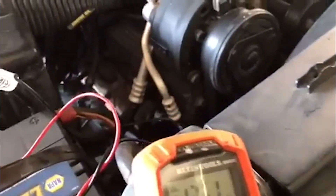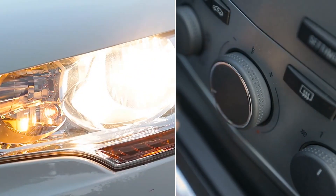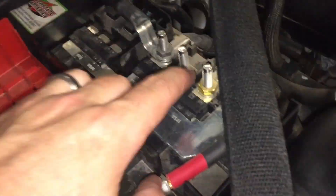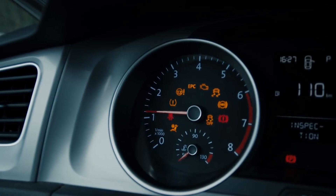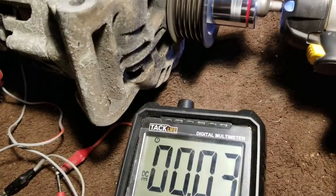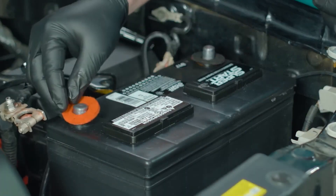Always do this baseline test with all accessories switched off. Things like headlights or the defroster add load that can drag voltage down temporarily and confuse the reading. Once you see the baseline, you can repeat with accessories on if you want to see how the alternator handles heavier demand. Inside the car, you can also look for supporting signs: headlights that dim at idle but brighten as you accelerate, dashboard lights that flicker, or windows that move sluggishly often match up with low meter readings. These little clues strengthen your conclusion.